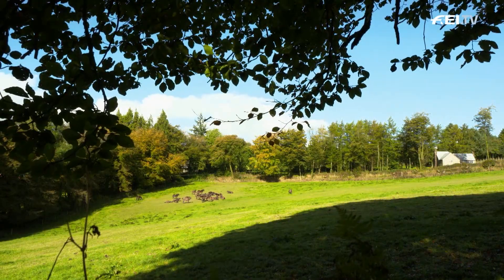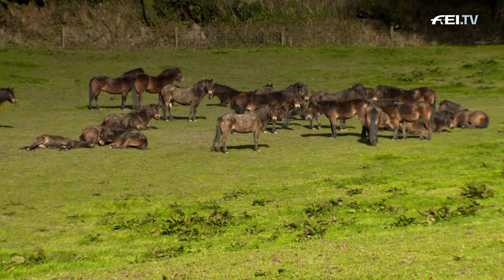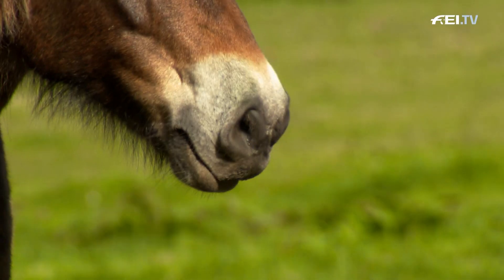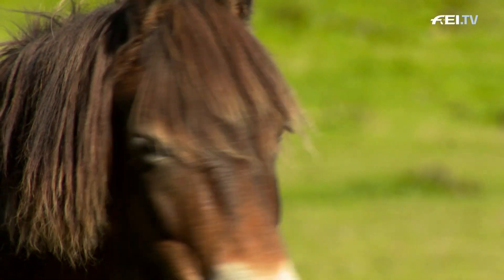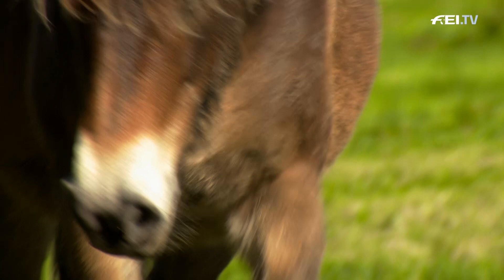During the conflict, Exmoor was used as a military training ground, so many of the ponies were accidentally killed. By the end of the war, numbers had declined dramatically, so the breed was classified as an endangered species.